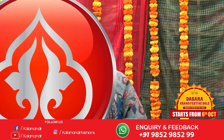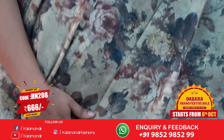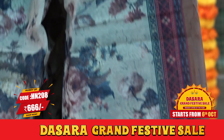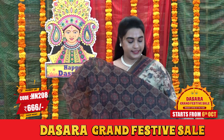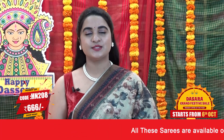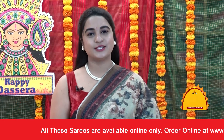Next saree: dark green, maroon and dark beige color. We have beautiful floral bunches — digital print floral bunches in the body. Contrast border with printed diamond view. Contrast printed pallu. Pairing with contrast printed blouse. Saree code HN208 and the price is 666 rupees. To buy this saree, take a screenshot and send us on our WhatsApp number.